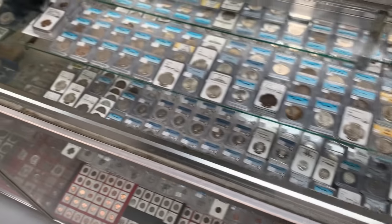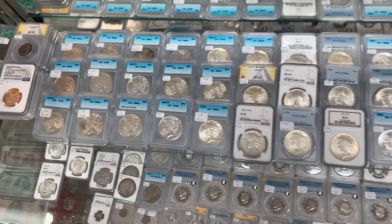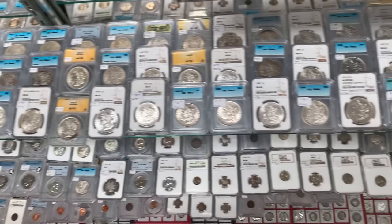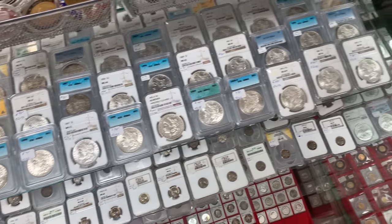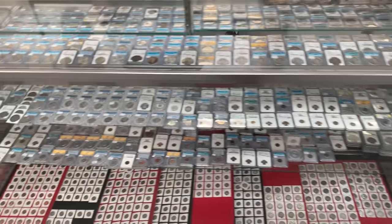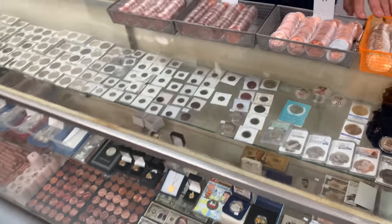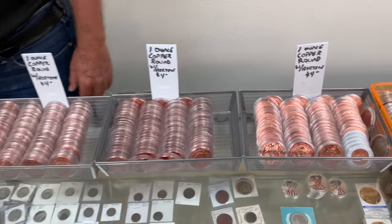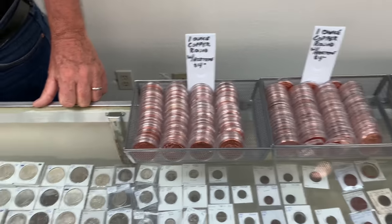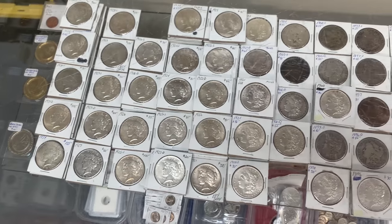A little bit of everything! This case here starts off with dollars — a lot of Peace dollars, a lot of Morgan dollars — and then goes all the way through half dollars, quarters, dimes, and pennies. On the bottom is more coin book coins. Your displays look really good — you've done a great job sorting and displaying everything. Thank you! On the top here, this is all copper rounds — all different kinds. People have been collecting those just for fun, as novelty.